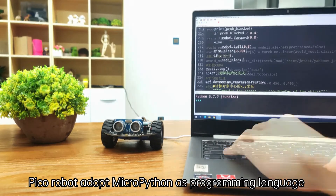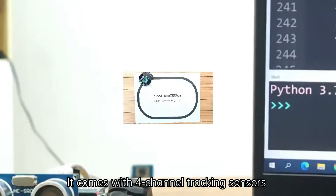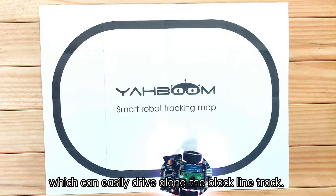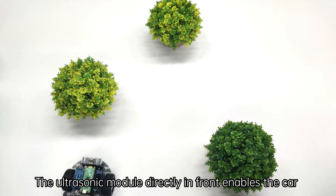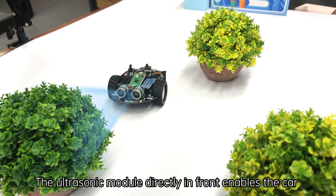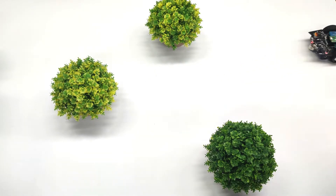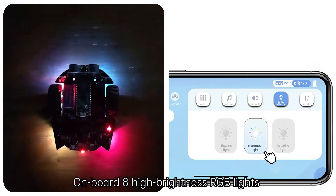Pico robot adopts MicroPython as its programming language. It comes with 4-channel tracking sensors, which can easily drive along a black line track. The ultrasonic module directly in front enables the car to automatically avoid obstacles when moving forward. On board are 8 high-brightness RGB lights, which can achieve a variety of different lighting effects.